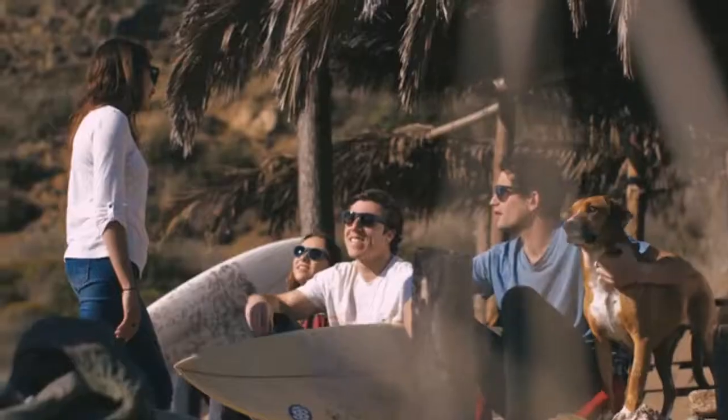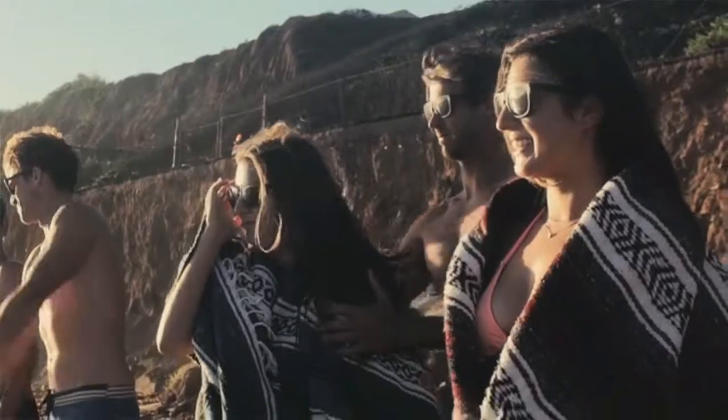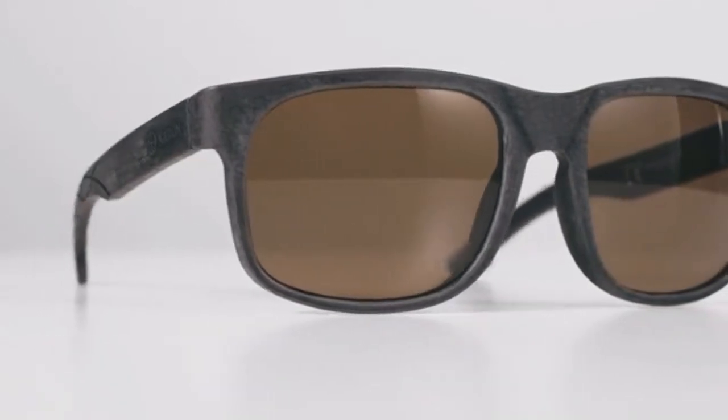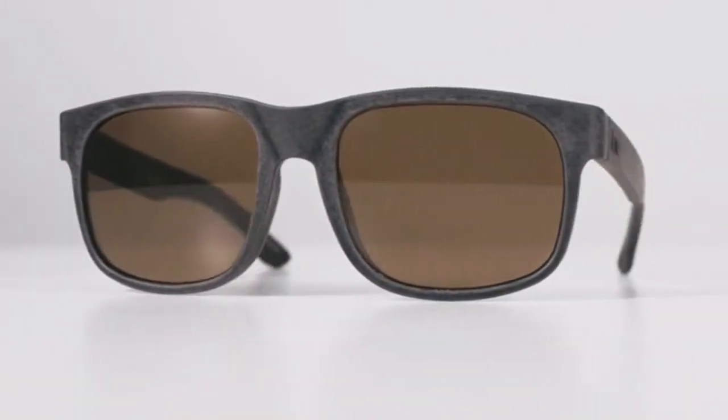Combining our years of experience in eyewear with the best partners, we're taking this project from initial designs to our final prototypes — and now we need your help. We want you to be a part of the story. Please help us launch the Ocean Collection for cleaner oceans and expanded support for coastal communities. We're confident you'll see the quality in these glasses and will be incredibly proud to wear them. Thanks for your support.